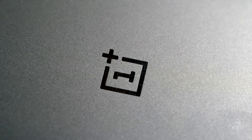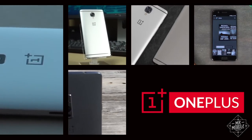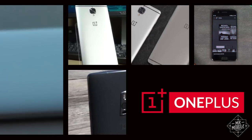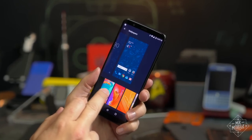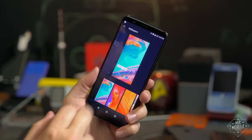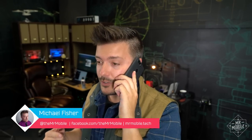When someone asks me where to get a good deal on a smartphone, OnePlus is one of the first words out of my mouth. Since 2013, the company has made impressive phones and sold them at impressively low prices. The OnePlus 5T is the latest in that lineup, and it's also the most expensive one to date. I'm Mr. Mobile, and let's see if it's worth it.